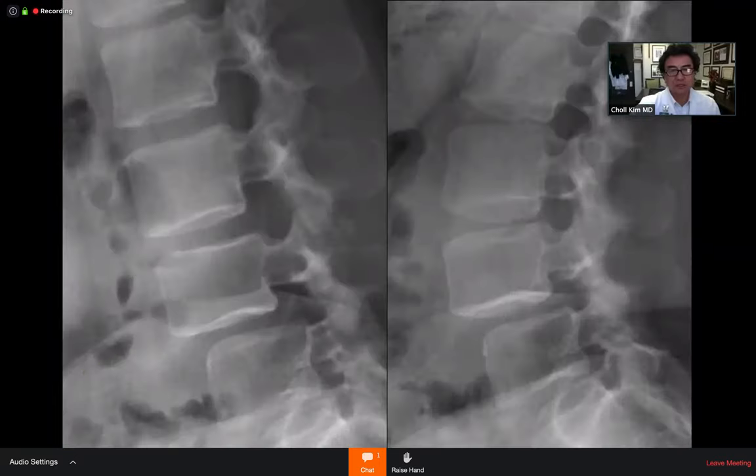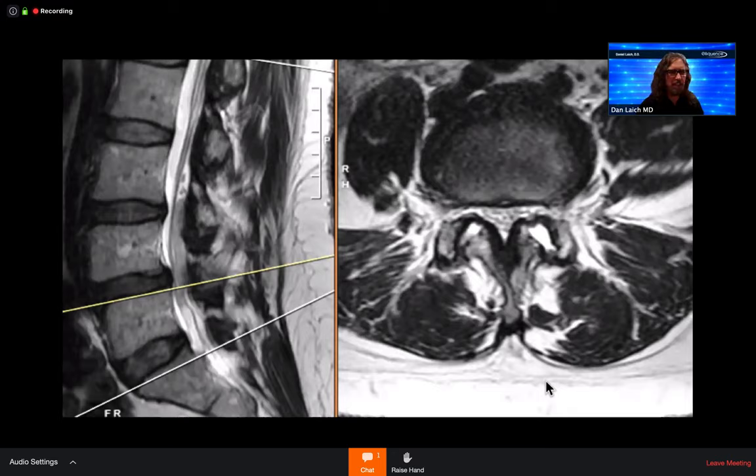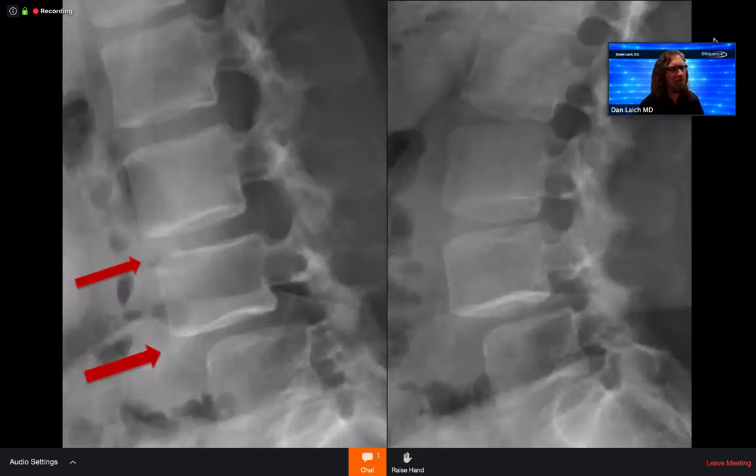Dr. Kim pulls up the flexion-extension X-rays again for the audience. He notes the AP and lateral are not very revealing, so flexion-extension views are the key images for this case. Audience members appreciate the chance to review the images as the discussion references them.